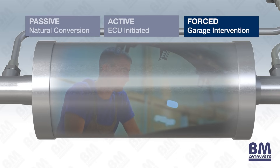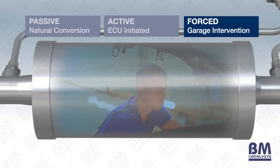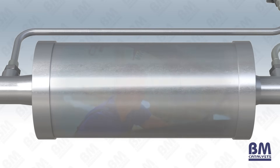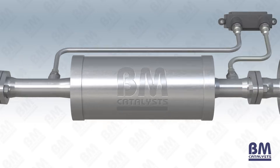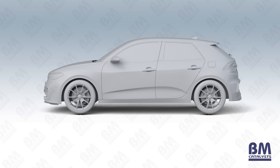Forced regeneration is carried out by garages with specialist diagnostic equipment and involves very high temperatures. This would only be done if a DPF can no longer be regenerated by passive or active means and is dependent on the level of soot accumulation. Not only does regeneration help prevent blockages, but it's integral to the function of the DPF and therefore the vehicle. The ECU may trigger the vehicle into limp mode to protect other components if it senses that the DPF is becoming blocked.